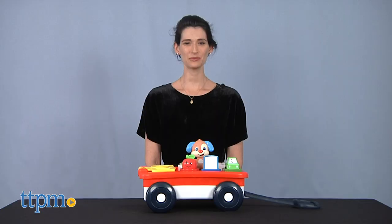Keep the fun rolling! Hi, I'm Luisa from TTPM, here with the Laugh and Learn Pull and Play Learning Wagon from Fisher-Price.